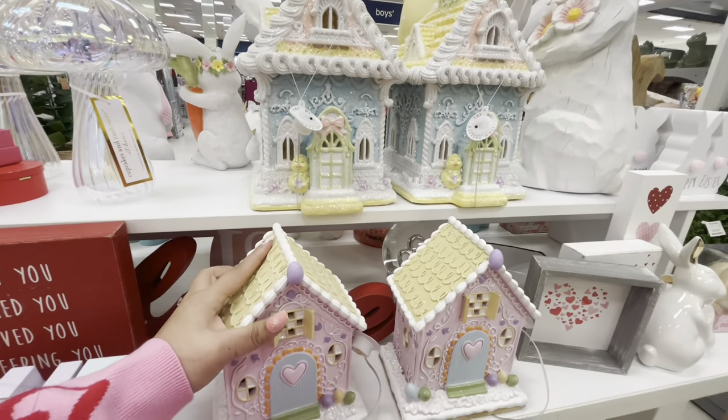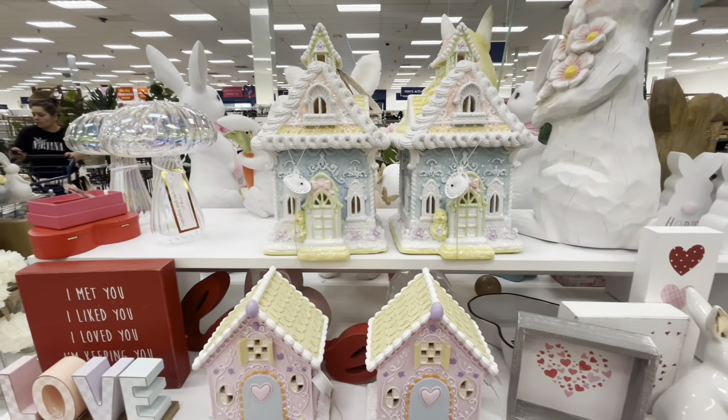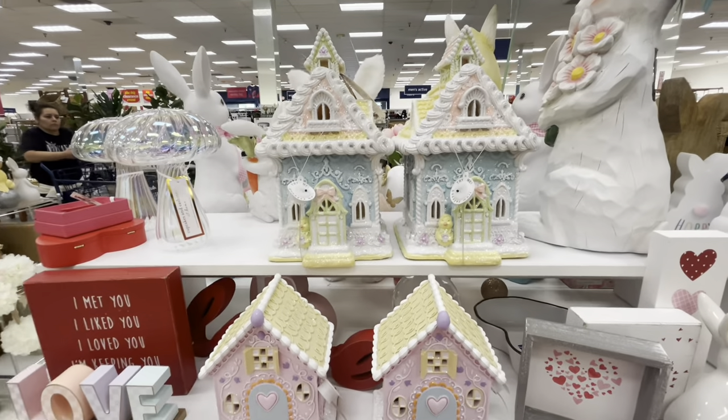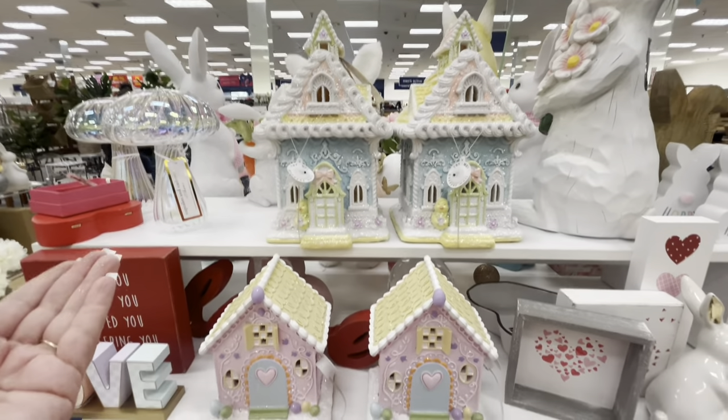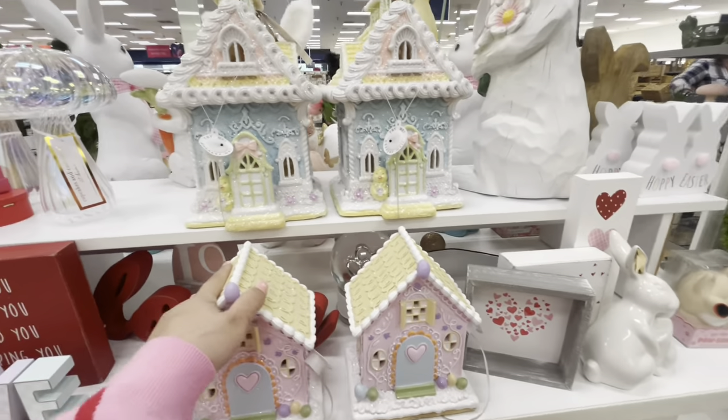It's only $10 for the little one! I'm gonna grab it. I don't think my friends want any of these so I probably won't send them pictures, but my luck — I cannot believe it!